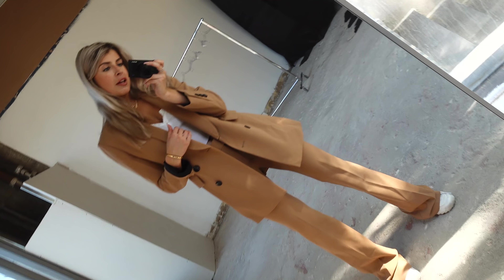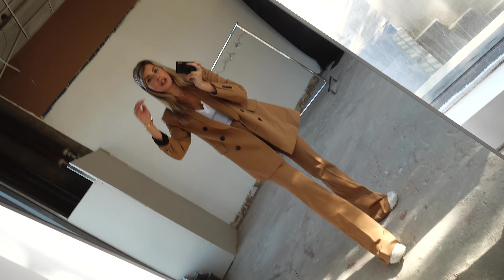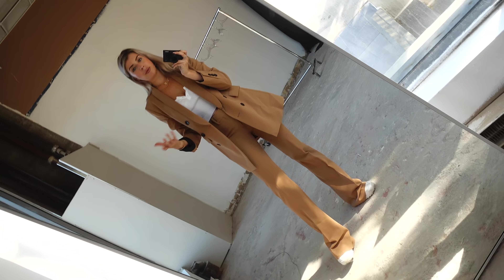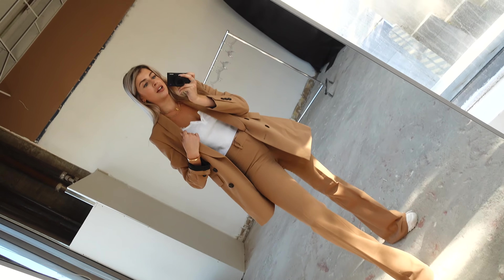Next up we've got this super cute pantsuit that I got from Zara. I love the camel color — camel is super in. Any pantsuit that is one color, like a full coordinated set, I think is super in for fall. The pants are slightly long so I thought it looked really cool with sneakers, but you could also pair it with a pair of booties for a more elegant office look. I just have it with a crop top for a more casual look since I'm wearing sneakers.